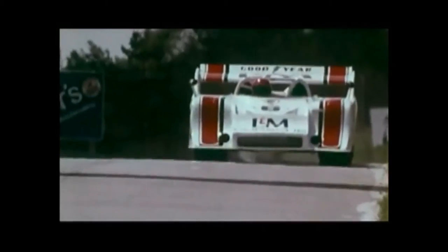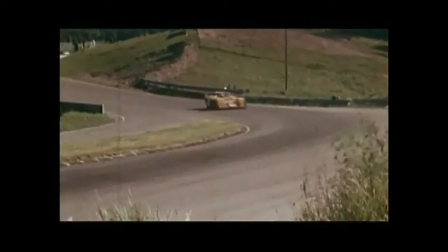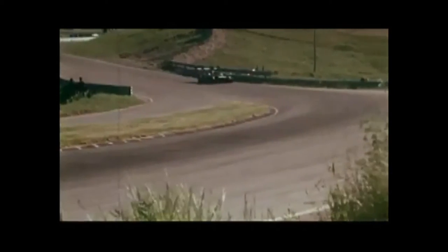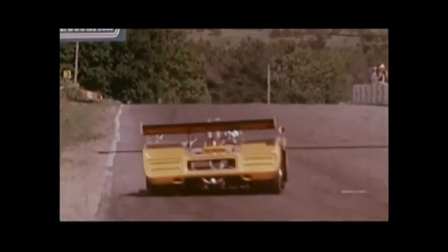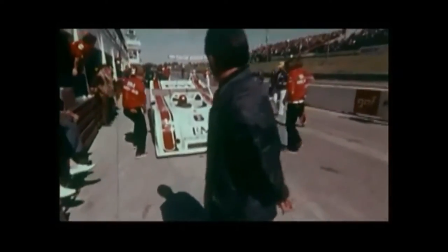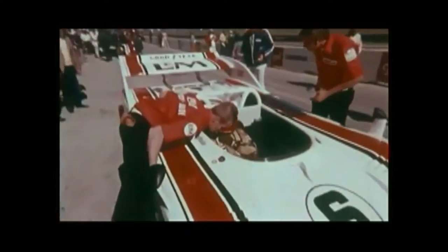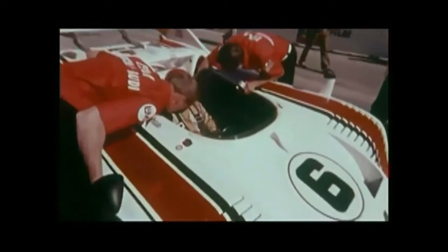As practice begins, the Chevy men witness the speed of the Porsche turbo. Mark Donohue, in the new Porsche turbo, has the fastest qualifying time.